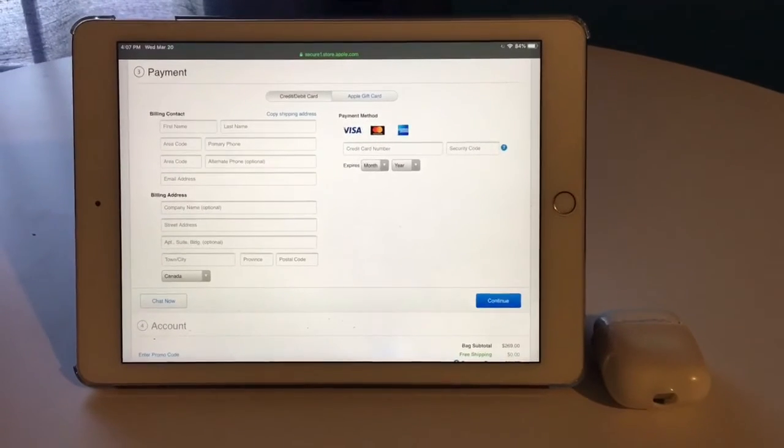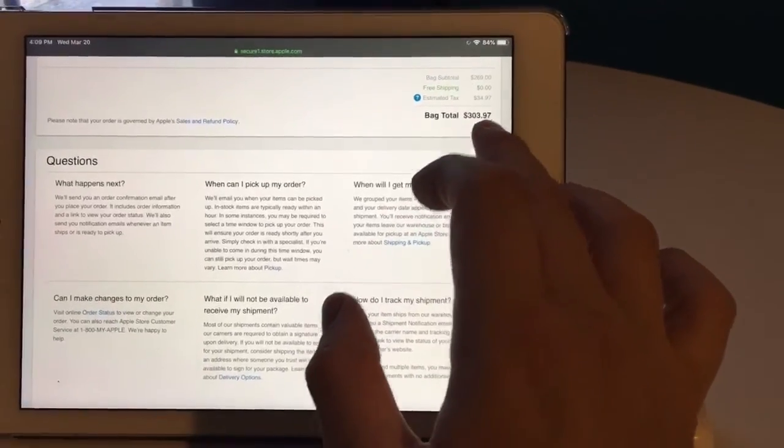Now we're on payment — I'll skip past that as well. And just like that, we placed our order. It says: 'Thank you. We are processing your order and will send you an email confirmation shortly.' Wow, there we go. My email popped up — Apple Store, we're processing your order. It says items to be shipped: AirPods with wireless charging case, $269 plus tax. I paid $303.97. Not bad, guys!